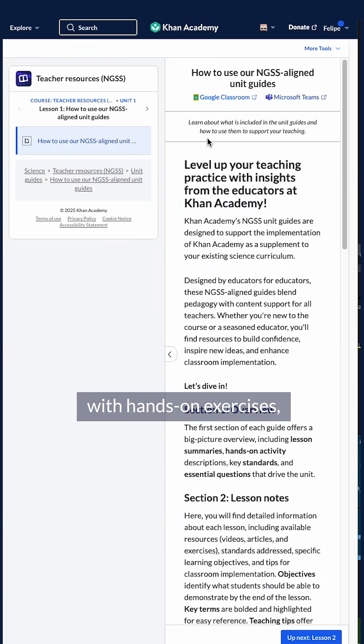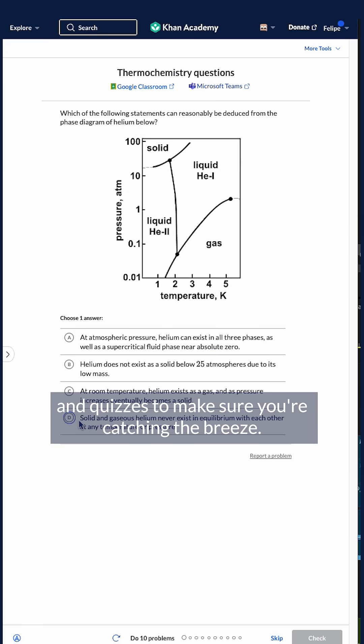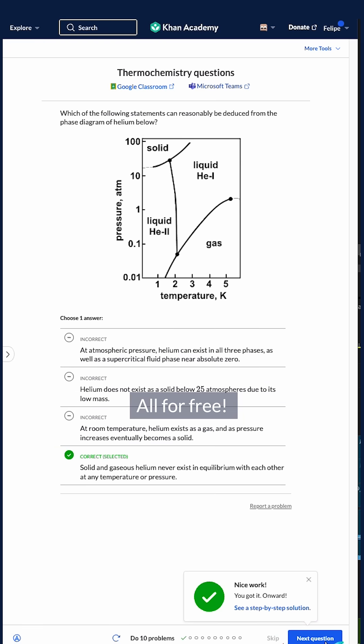It's perfect for back to school with hands-on exercises, guides for teachers to apply these lessons in your classrooms, and quizzes to make sure you're catching the breeze — all for free.